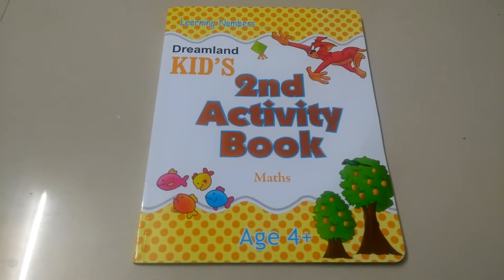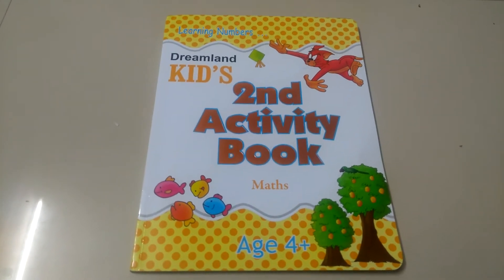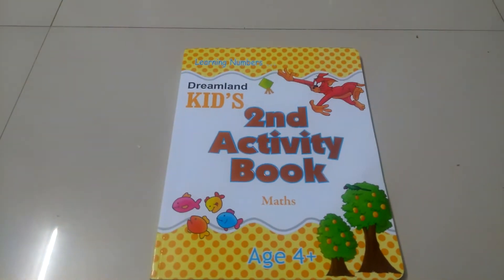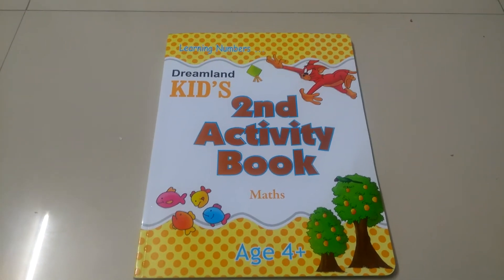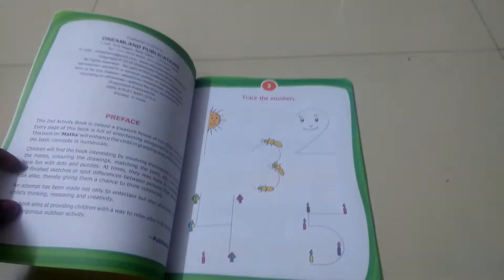Hi everyone, hope you're finding my channel useful. This is an activity book from the Dreamland brand, which is for the age group 4 plus, and it is also for Maths.